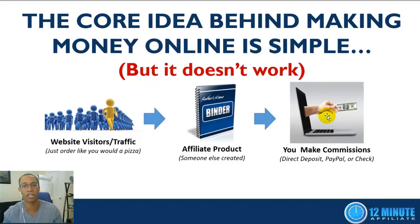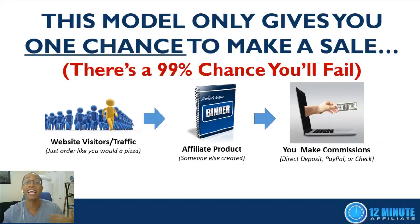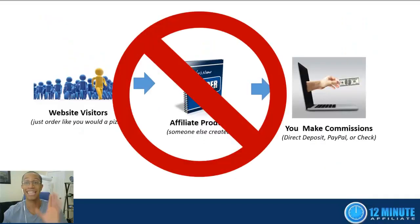The reason this doesn't work is that the average person usually has to see an offer between 7 and 20 times before they make the decision to buy. So the problem with this traditional model is that it only gives you one chance to make a sale, which means there's a 99% chance you're going to fail if you use it.